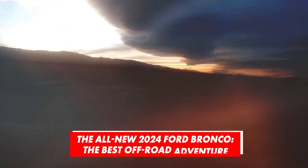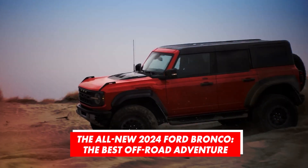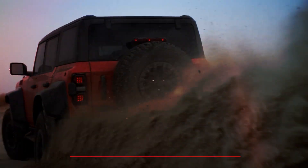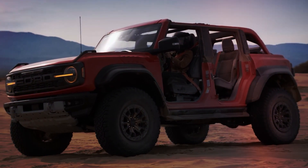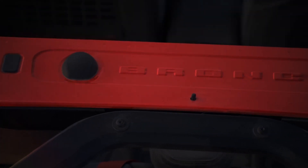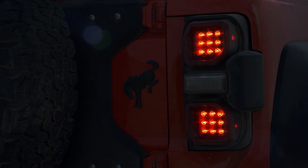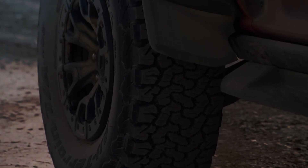The last few years in the automotive industry brought numerous comebacks, and while most of them were nothing more than a marketing trick, a few of them were genuine. The Bronco definitely belongs to the second group. A few years ago, the Blue Oval Company decided to bring back one of its biggest icons after three decades, and from this point, we can clearly say that Ford did a fantastic job.